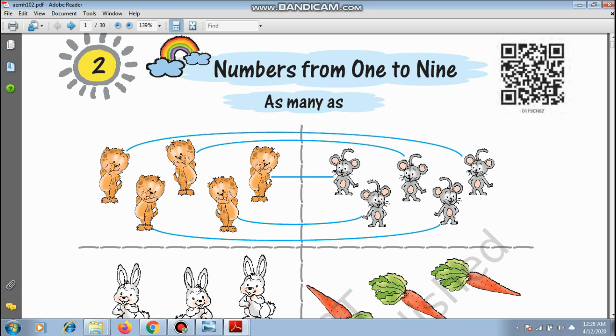Here are some cats. Let us count them: 1, 2, 3, 4, 5. And let us count the rats: 1, 2, 3, 4, 5. So the number of cats is the same as the number of rats.